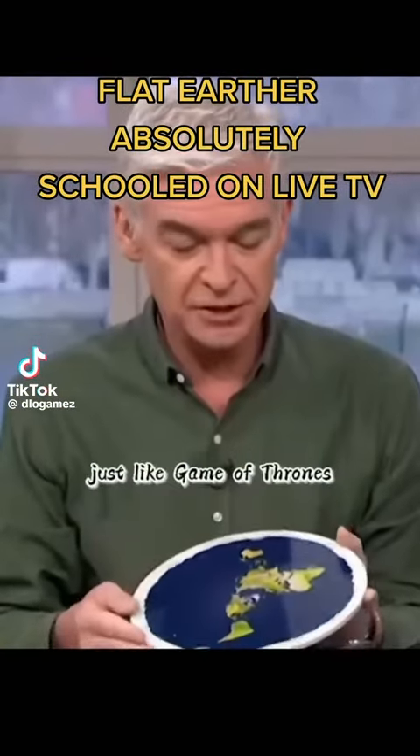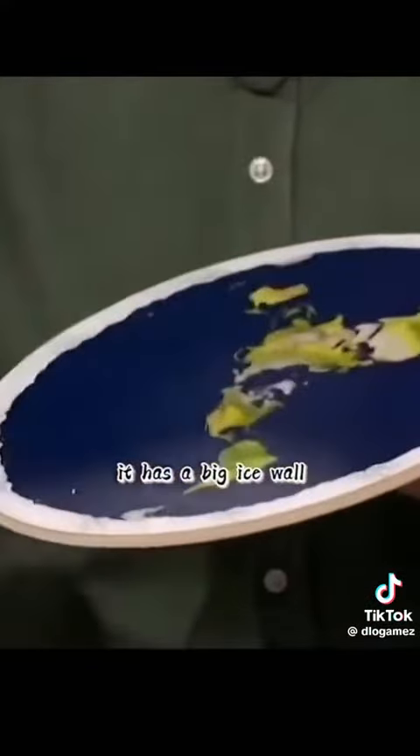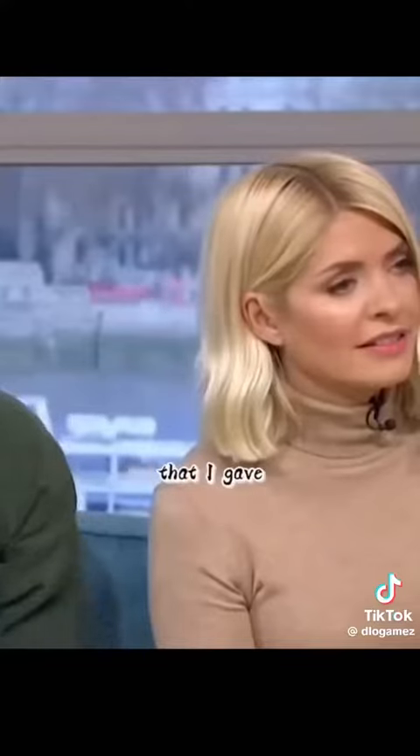It is what it is. It's flat, and it has a — just like Game of Thrones — it has a big ice wall. I'll give you the five bullet points that I gave a Georgetown physicist.